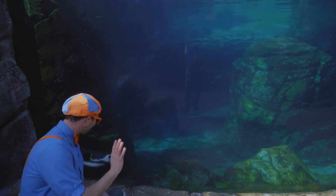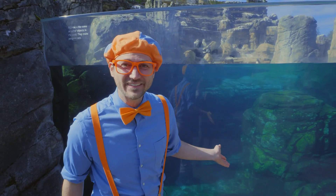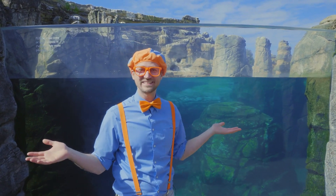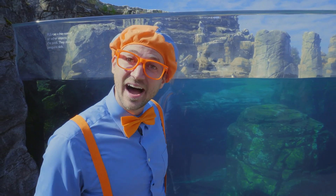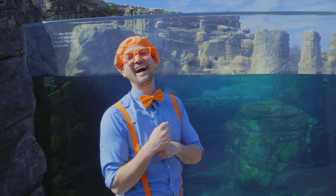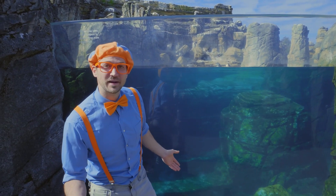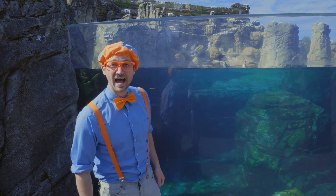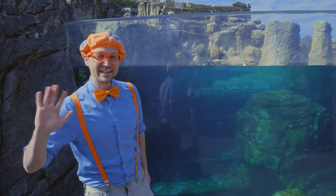Hello, penguins! Did you see that? That was a cute penguin! Hasn't this been so much fun at Woodland Park Zoo in Seattle, Washington today? I had a lot of fun seeing all these great animals. What's your favorite animal? Well, this is the end of this video. But if you want to watch more of my videos, all you have to do is search for my name. Will you spell my name with me? B-L-I-P-P-I! Blippi! Good job! Alright, see you again! Bye-bye!